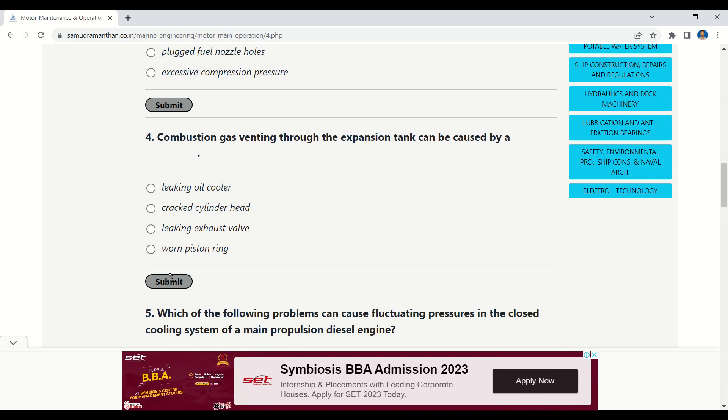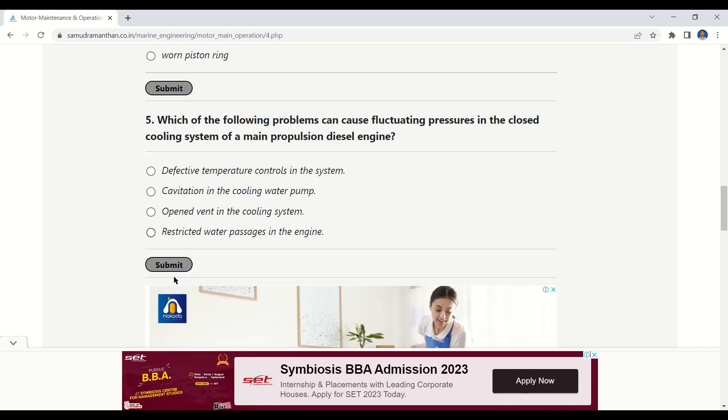Question 4: Combustion gas venting through the expansion tank can be caused by — options: leaking oil cooler, cracked cylinder head, leaking exhaust valve, or worn piston rings. The correct answer is cracked cylinder head.